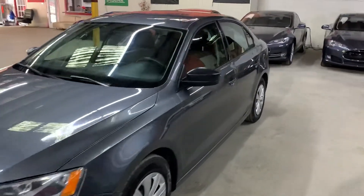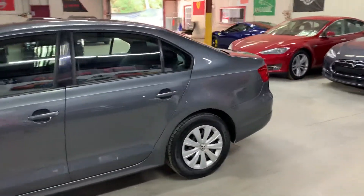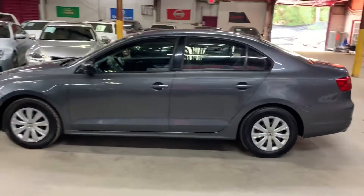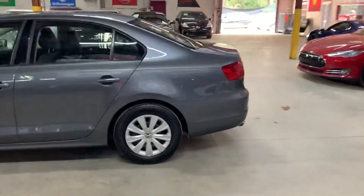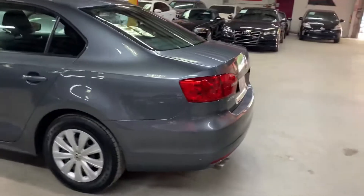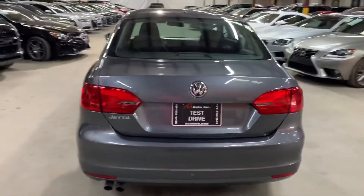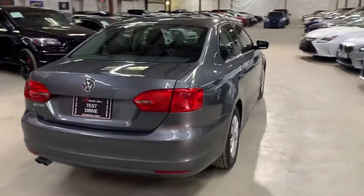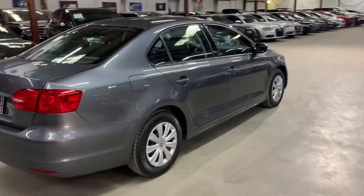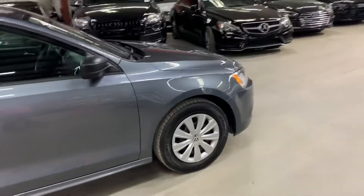Hello guys, it's A.I. Sados here out of Atlanta, Georgia. Today I'm going to be showing you around this nice 2014 Volkswagen Jetta. I'm going to give you a quick tour around it and then we will go inside and check out the interior. It does come with a clean title, so no issues there.